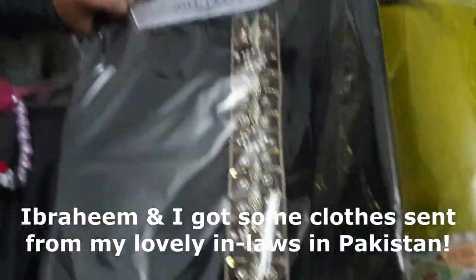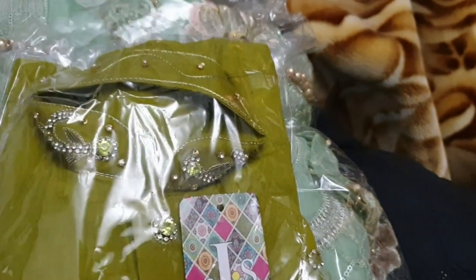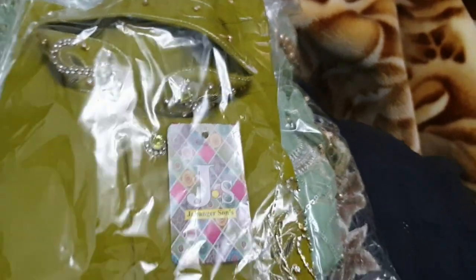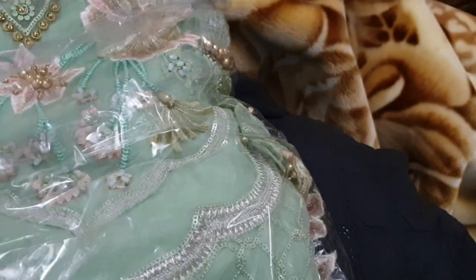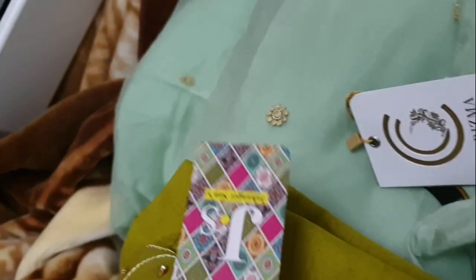My in-laws sent me some clothes — they sent me a green dress and they sent my son a yellowy green and black shalwar kameez. It was really nice. I'll probably post a video when we wear them, but it was so nice of them to send them all the way from Pakistan. They're beautiful quality, great fit — lovely clothes for an event coming up in January. This is what the dress looks like in the shop; it's hard to show it in the plastic wrap.